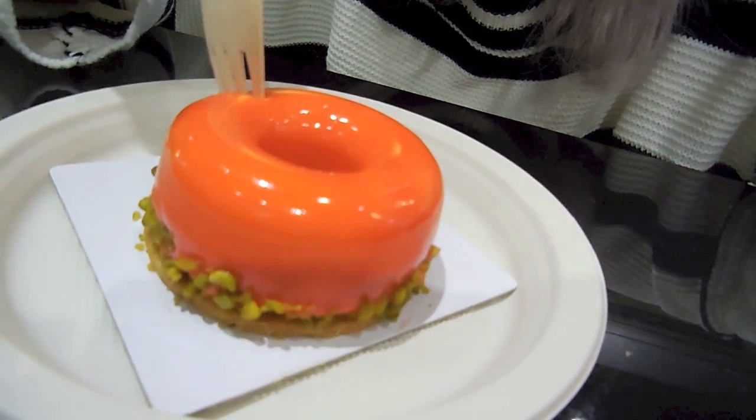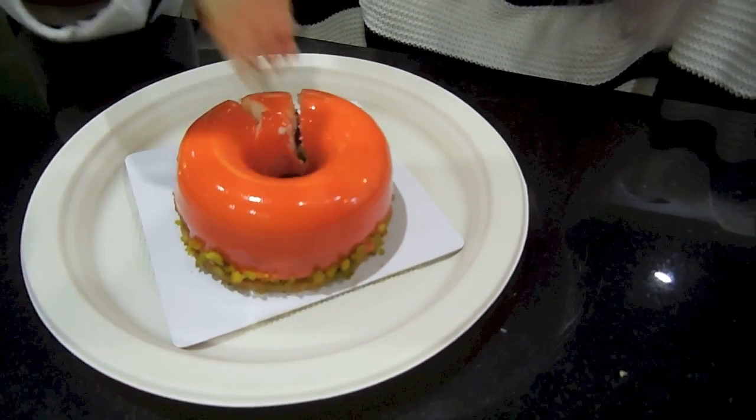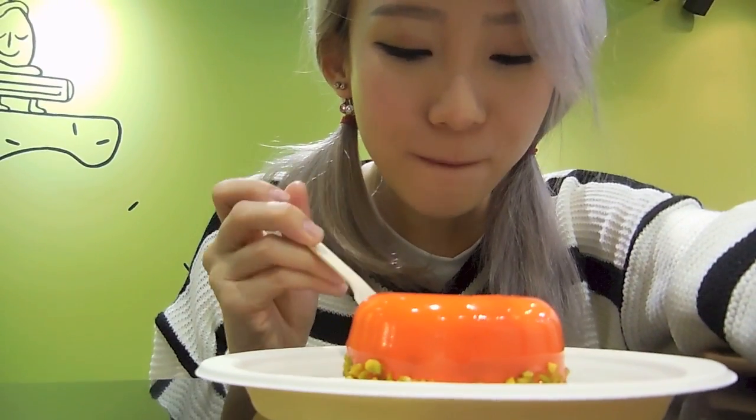I'm going to dig in. I'm sorry if I'm not doing this really neatly. Check out the inside of it — there's like a layer of jam or something in the center, and then I think it's like a mousse cake, and then there's the base. Colors look pretty. There's a biscuit at the bottom. I didn't cut hard enough. Oh my god, I love biscuit — I love biscuit sauce.